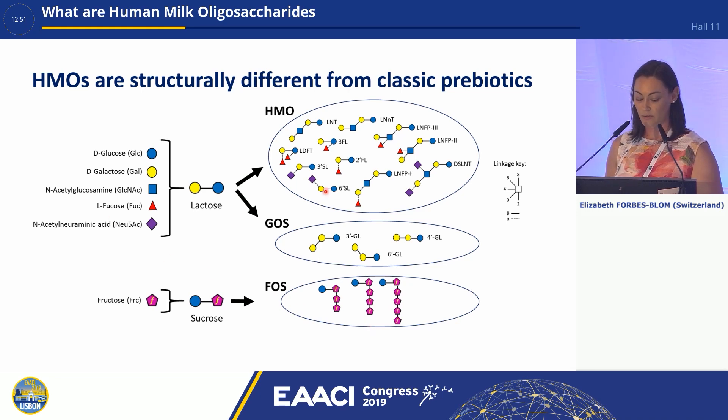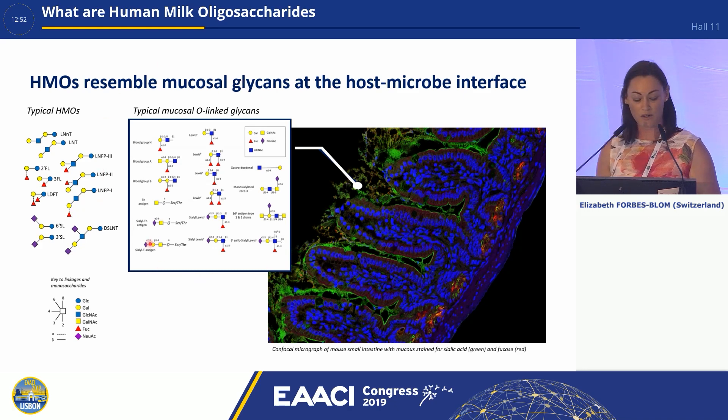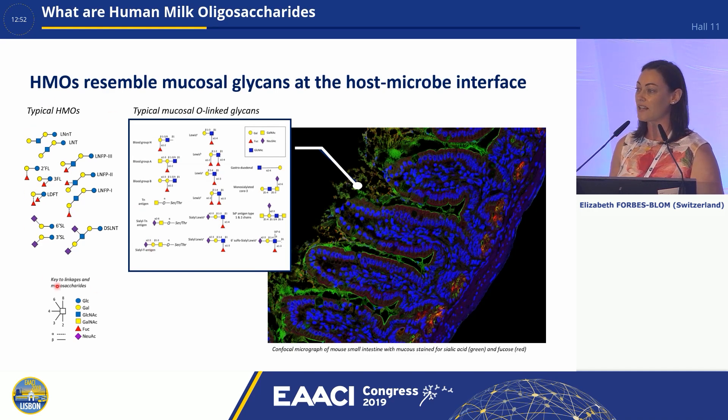If we compare HMOs to GOS or FOS, you can clearly see that these structures are different. One of the really intriguing things about HMOs is their structural similarity to the glycans that we can find in the body. If we look at the picture here, you can see a piece of small intestine with the finger-like structures of the villi poking out into the lumen. The green through here is the mucus that has been stained. If we look at the glycans or the oligosaccharides that are present in this mucus, you can see the structural similarity to the HMOs, and that gives us a hint about why HMOs could be important — because of this structural similarity and the way that they can interact with pathogens and provide protection against infection.